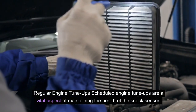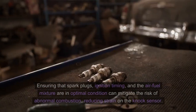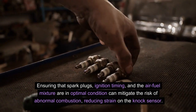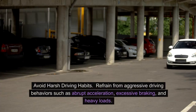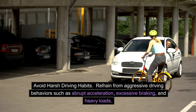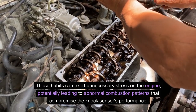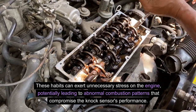Regular engine tune-ups. Scheduled engine tune-ups are a vital aspect of maintaining the health of the knock sensor. Ensuring that spark plugs, ignition timing, and the air-fuel mixture are in optimal condition can mitigate the risk of abnormal combustion, reducing strain on the knock sensor. Avoid harsh driving habits: refrain from aggressive driving behaviors such as abrupt acceleration, excessive braking, and heavy loads. These habits can exert unnecessary stress on the engine, potentially leading to abnormal combustion patterns that compromise the knock sensor's performance.